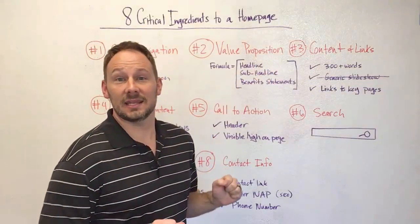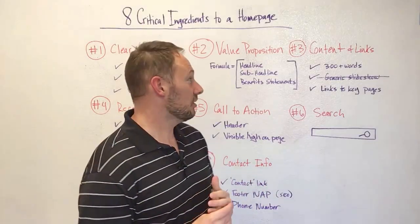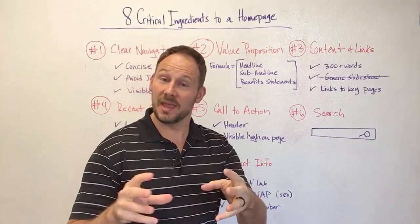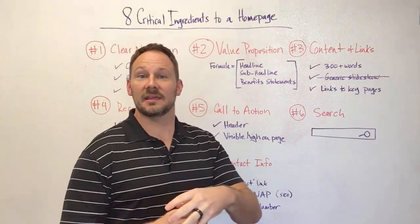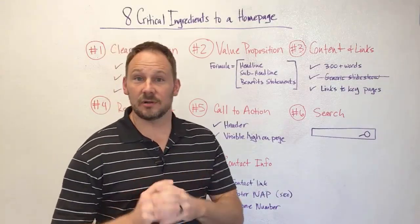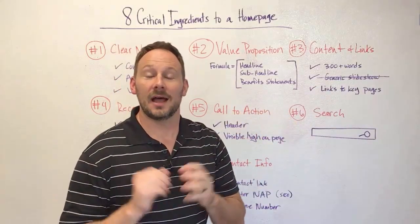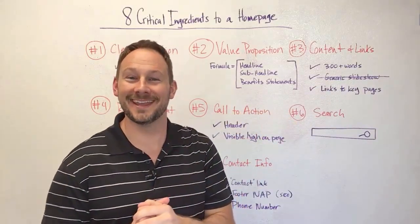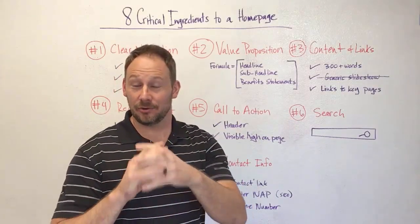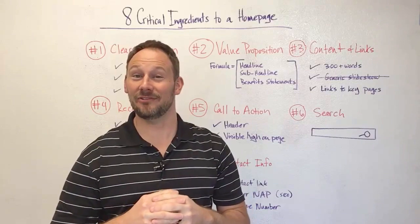Number three: content and links. If your home page doesn't have more than 300 words of content, you're missing out on a lot of opportunity. Include links to key pages — content that will compel and inspire people to crawl your website deeper. And I also strongly recommend a very big generic slideshow. I'm kidding, of course. Stay away from that generic slideshow. It is not good for your user, not good for conversion, not good for SEO, and it's highly abused.